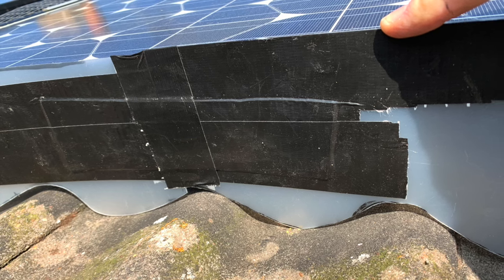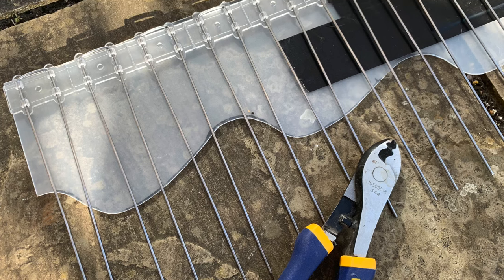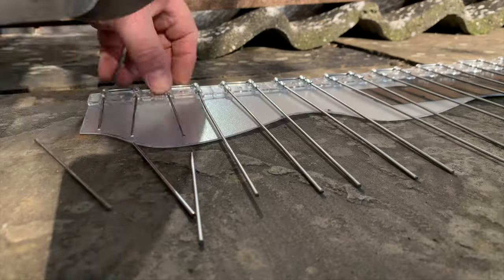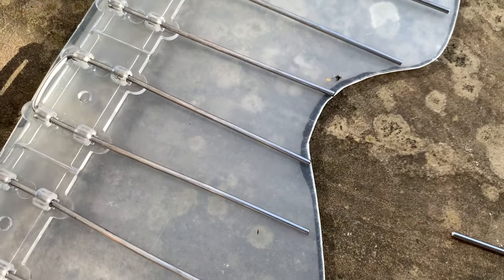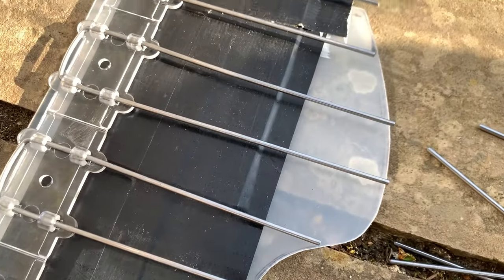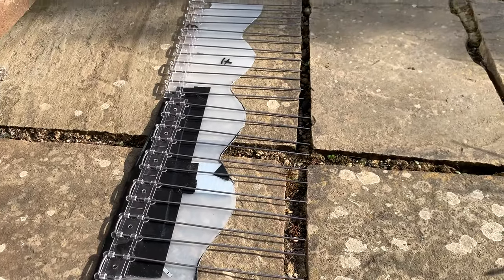The next day I decided to create a different template out of a different material but same principle — going along the top edge of the panel and following the shape of the roofing tile. This was a lot longer so it allowed me to do three spike guards at a time. Each one is 500mm long, so it's 1500mm I was able to do at a time, which is about one and a half solar panels. This was a lot quicker — the first template was just way too short and it took me ages to do two or three, plus I was up and down the ladder each time. With this I could do three at a time and it speeded up progress tremendously.